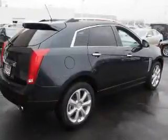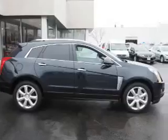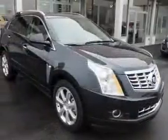Inside you'll find a heated steering wheel, leather seats, heated seats, Bluetooth connectivity, satellite radio, an auxiliary input, memory seats, dual temperature controls, and a backup camera.